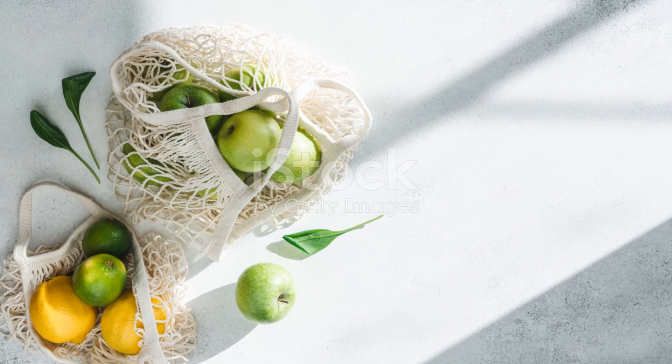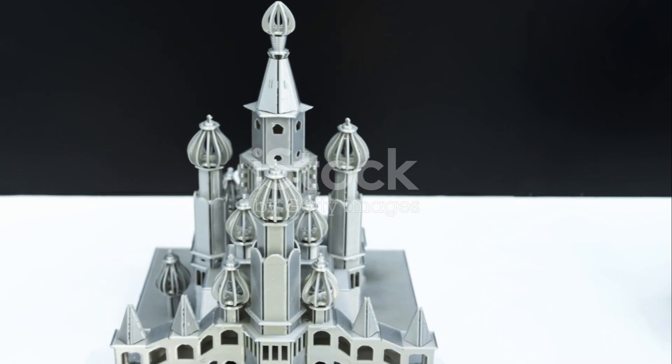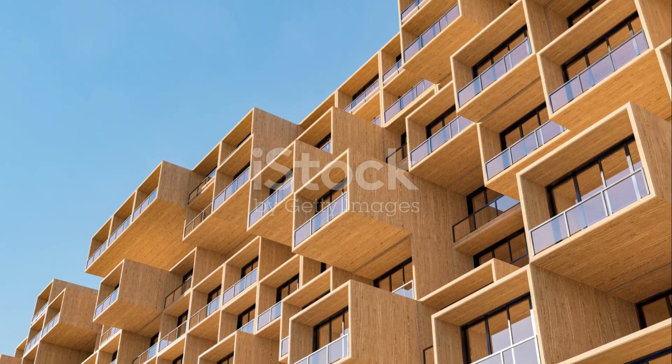The history of plastics is a story of innovation and adaptation. As we look to the future, the question remains: what new chapters will we add to this fascinating tale?